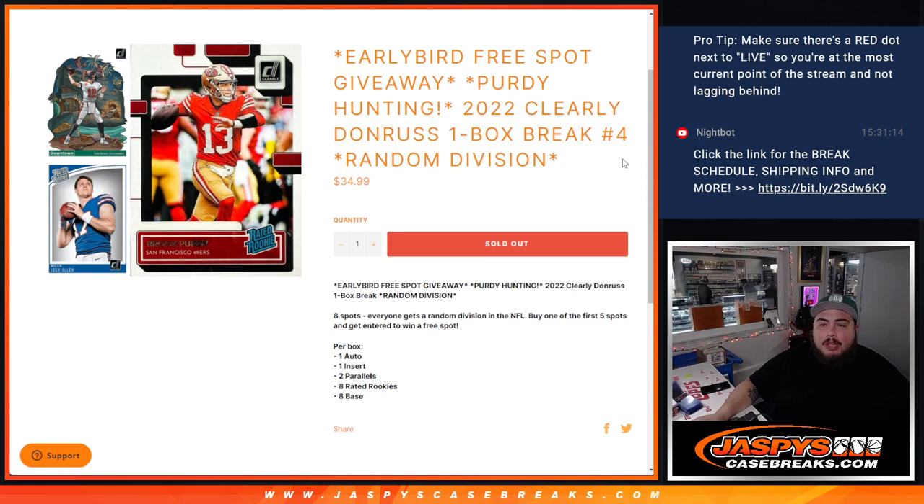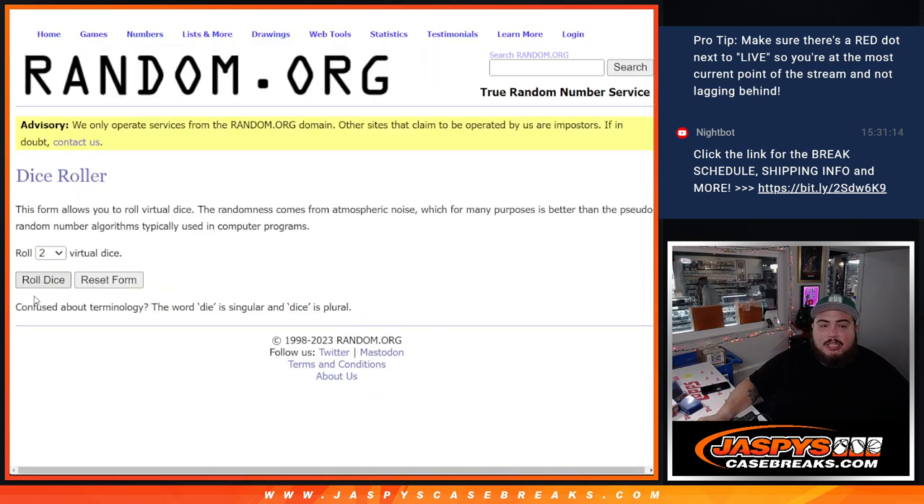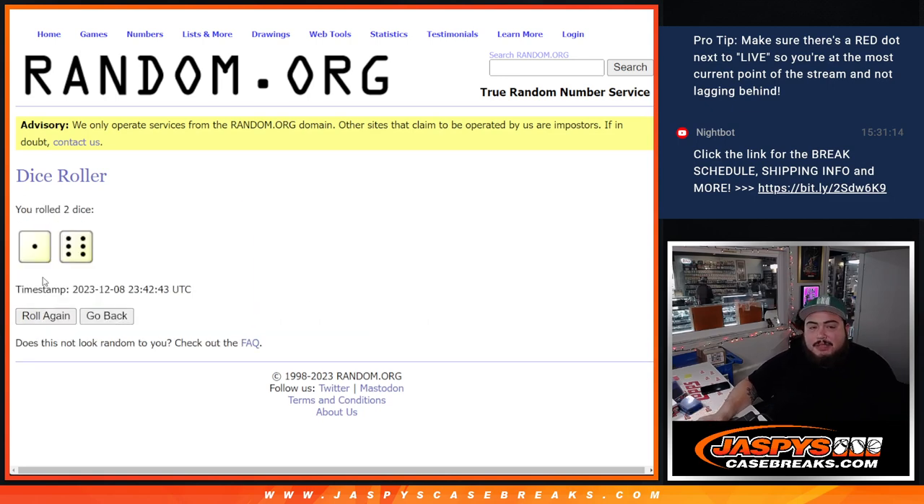You own a division in the NFL, getting a chance to have one box: one auto, one insert, two parallels, eight rated rookies, eight base. And of course, early bird giveaway — if you bought one of the first five spots, you get a chance to win a free spot. The Dutch Roller will be for the free spot giveaway and the randomizer for the names and divisions.